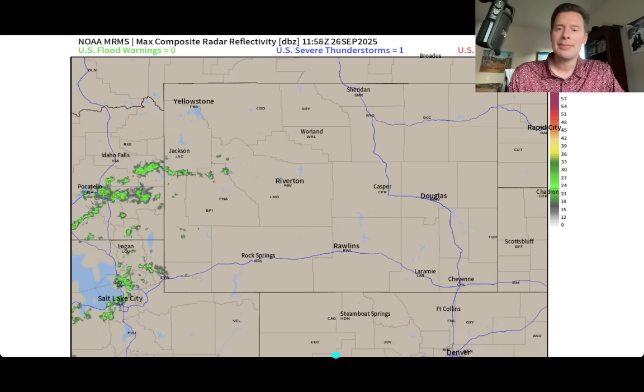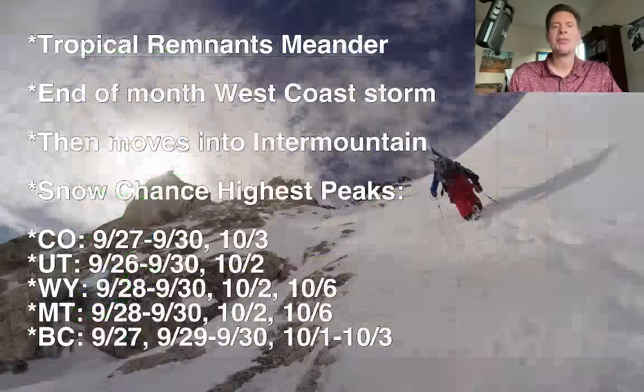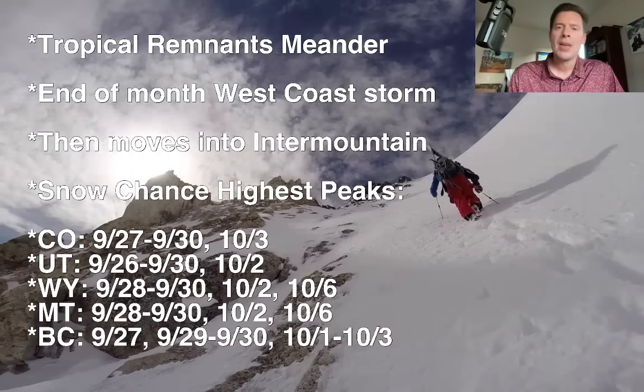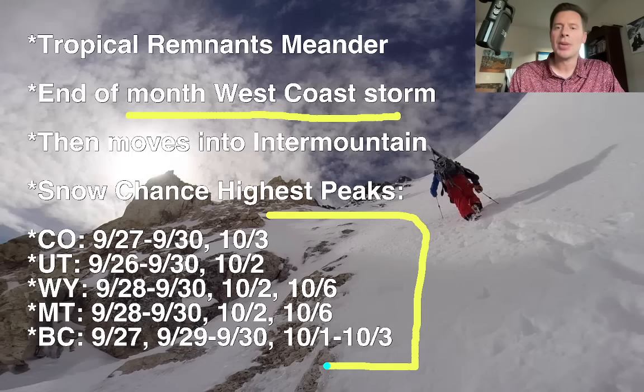Let me just talk a little bit about what I'm expecting here in the forecast. Here are my bullet points. We've got the tropical remnants — that's a minor issue. The end of the month looks to become more active with one or two storm systems moving into the West Coast and then riding into the Intermountain West with some snow chances. The best odds of snow are here for Colorado, Utah, Wyoming, Montana, and also British Columbia.